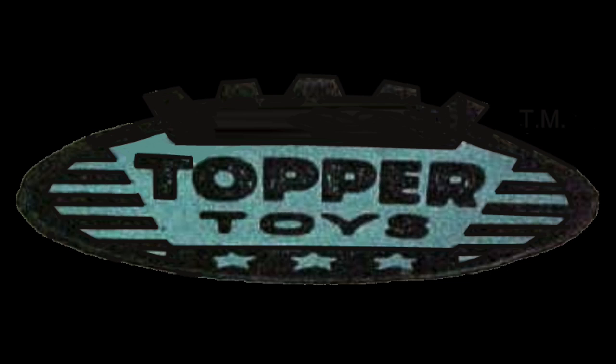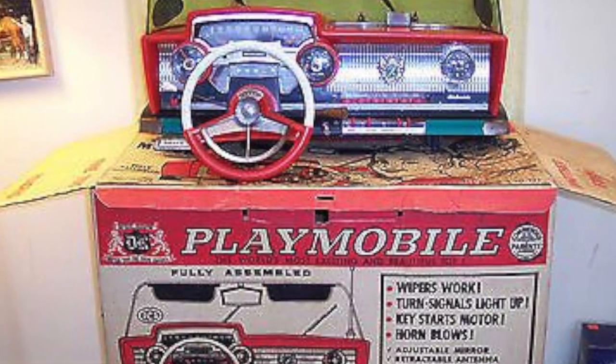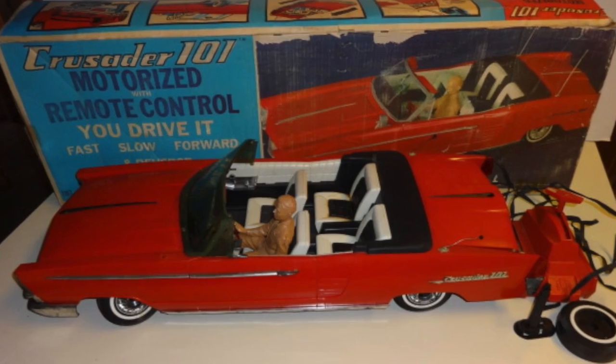After realizing that they really knew nothing about the toy business, the company was sold back to Mr. Orenstein for far less than he originally sold it for. The company was renamed once more to Deluxe Topper Toys, and in 1964 was shortened to Topper Toys. In this short video, we will show you eight popular Deluxe Toys from the 1960s.